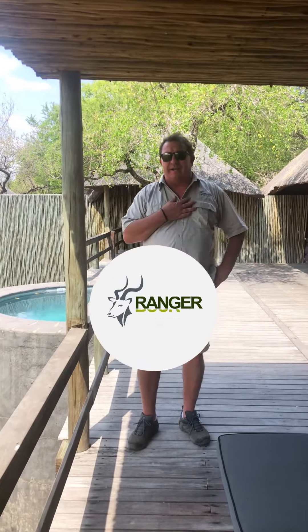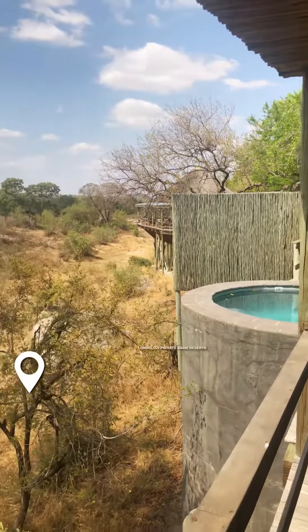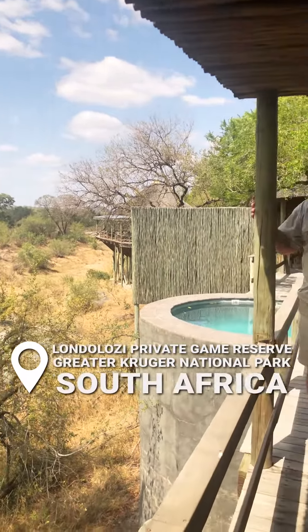Hi all, Ranger Buck here again. I've just checked into Londolozi, one of Ranger Buck Safaris' premier partners. Fantastic reserve here at Londolozi, one of the oldest reserves — started in 1926, still managed and owned by the Vartis.